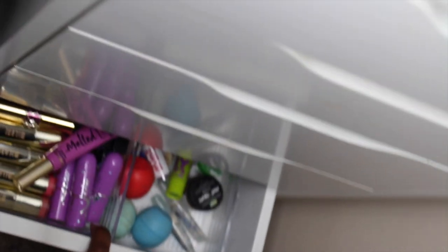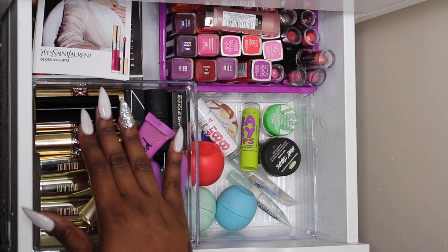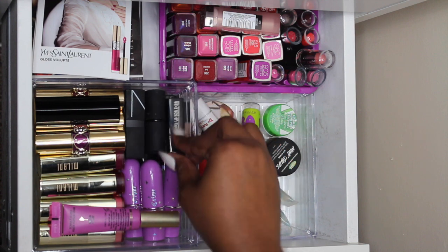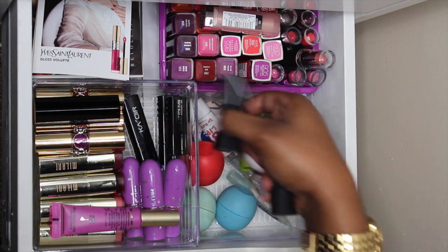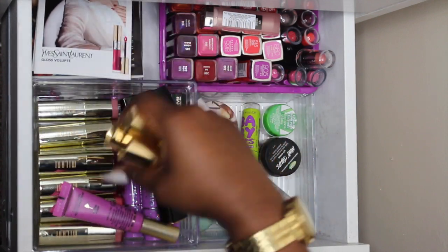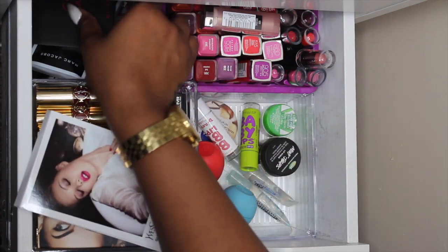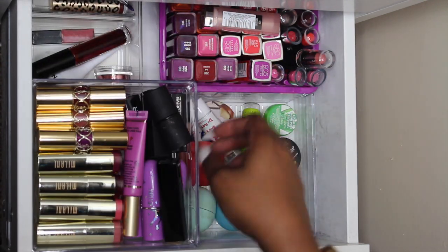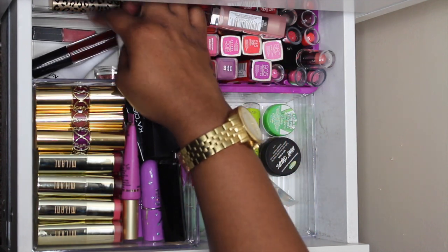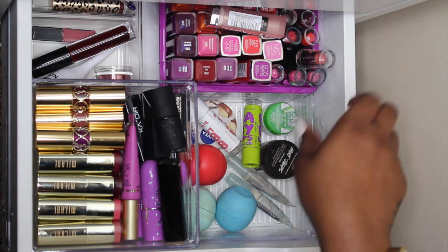In this second-to-last drawer I have some stacked on top of each other. In this compartment it's the more name-brand or expensive ones — Two Faced, Lime Crime, Sleek, Makeup Forever, NARS, KORRES underneath, Chanel, YSL, and then the rest are all Milani stacked on top of each other. I also have some samples from a Sephora order and then underneath I have like random lip products and medicated lip balms — EOS, Baby Lips, Lush, and random stuff like that.